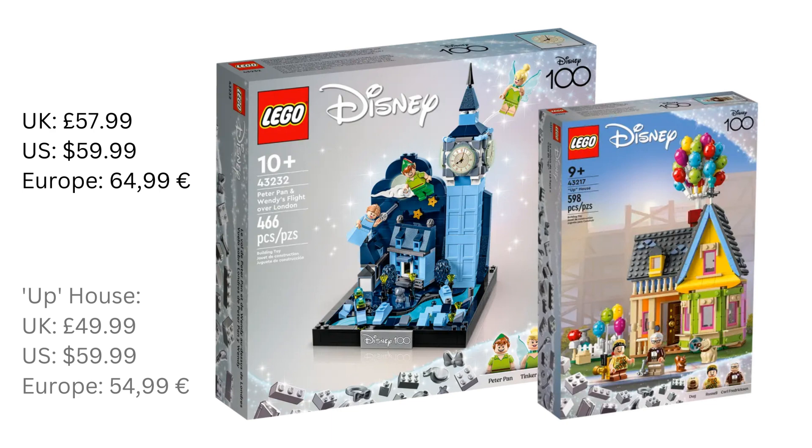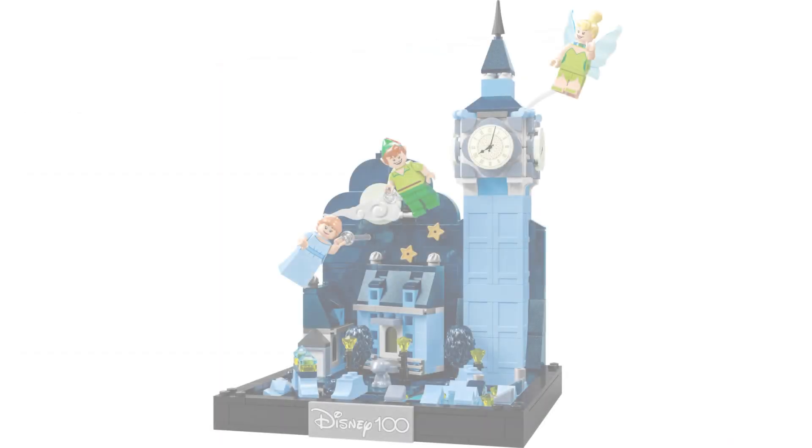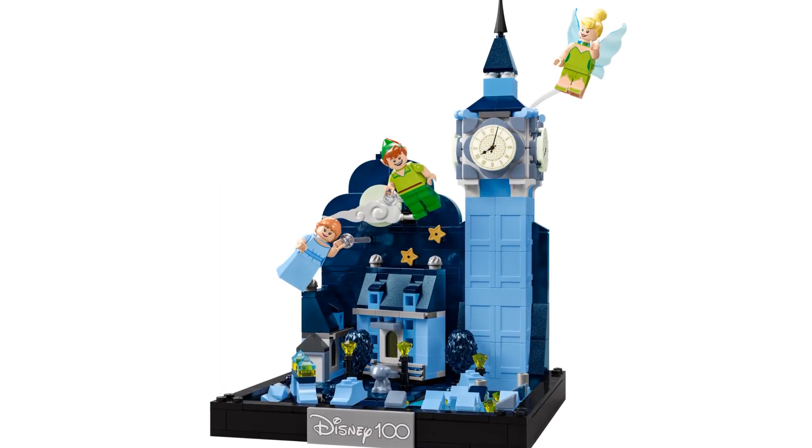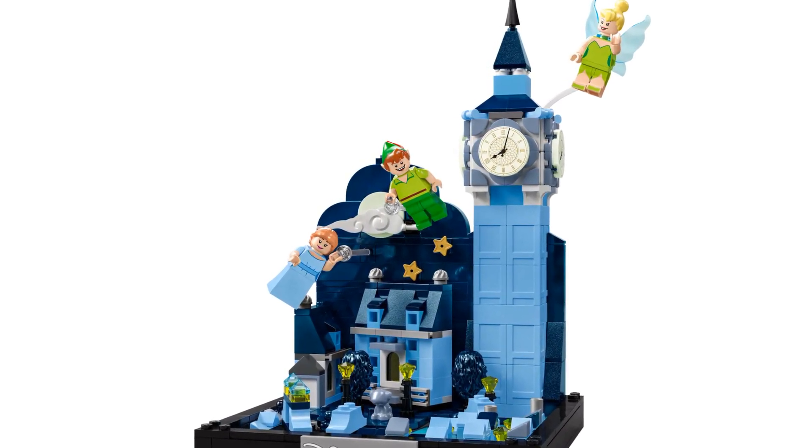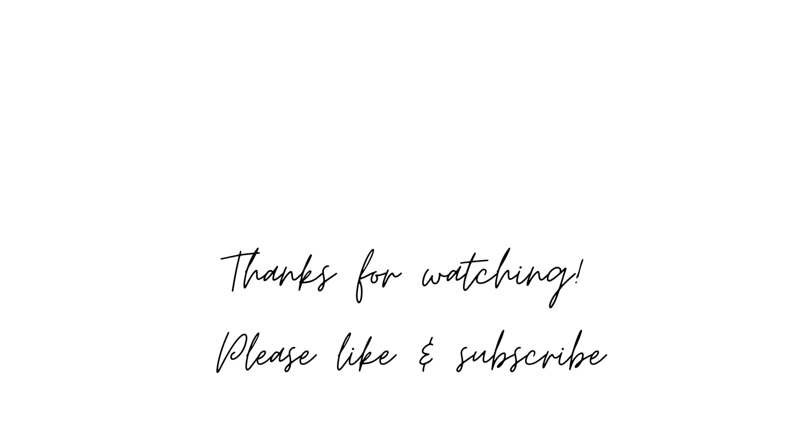I do think this will be a popular set though, and it will sell even at that price — which is probably why they're being cheeky with how much it costs. What are your thoughts on the price? Let me know in the comments below. Putting the price aside, I absolutely love the look of this set. I really like the shades of blue, and Tink and Peter pop really nicely in their green outfits. Well, that's all for today — thank you so much for watching! If you enjoyed this video, please leave a like and why not subscribe. Enjoy the rest of your day, bye!